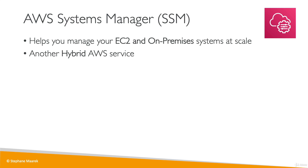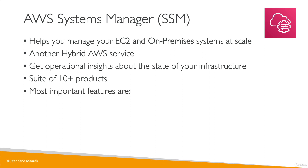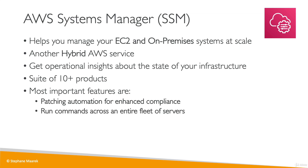SSM allows you to do a ton of things — it is quite a comprehensive Systems Manager. You can get operational insights about the state of your infrastructure and access a suite of 10-plus products. The most important features are automated patching of all your servers and instances for compliance, running a command across your entire fleet of servers directly from SSM, and storing parameter configuration with the SSM Parameter Store.